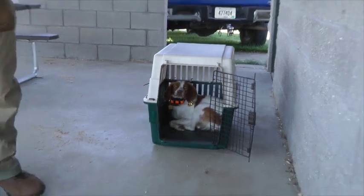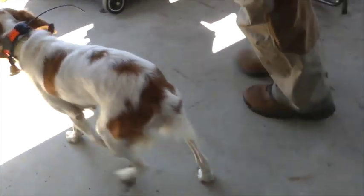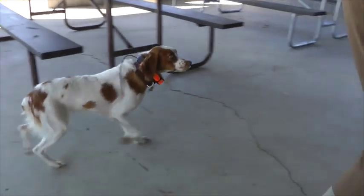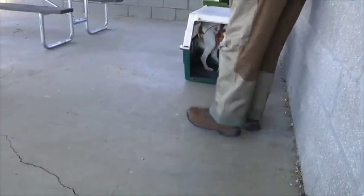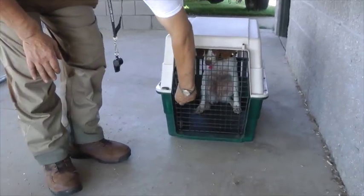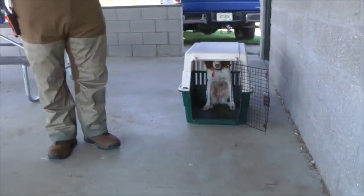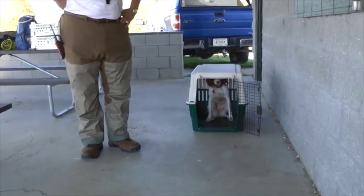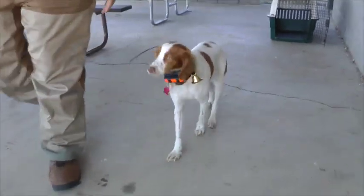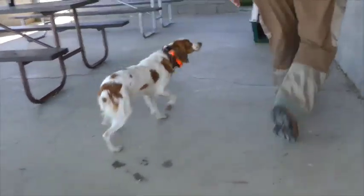Penny, come. Come on, girl. Heel. Heel. Good girl, Penny. Come on, heel. Kennel. Kennel. Good girl. So what we're going to demonstrate here is a dog that's under control. What we don't want is a dog to jump out of the car, run out of the kennel, run through the door, jump on people. We want a dog that is under control at all times, especially for his own safety. Penny, come. Come on, Penny. Heel. Heel. Good girl. Penny, heel. Come on, heel. Kennel.